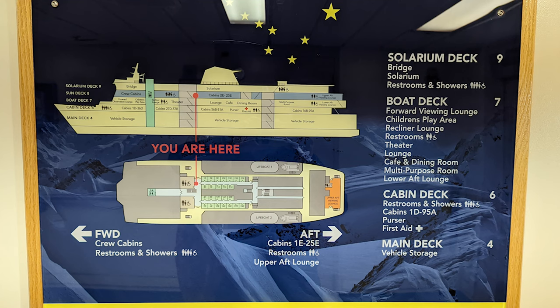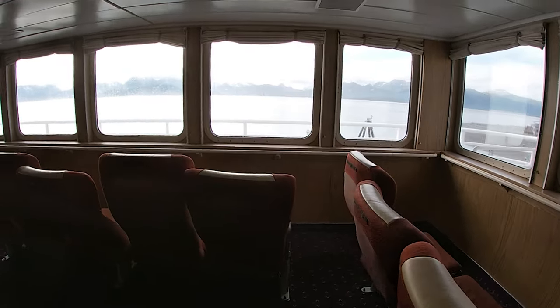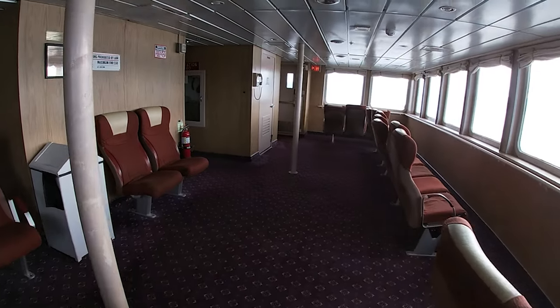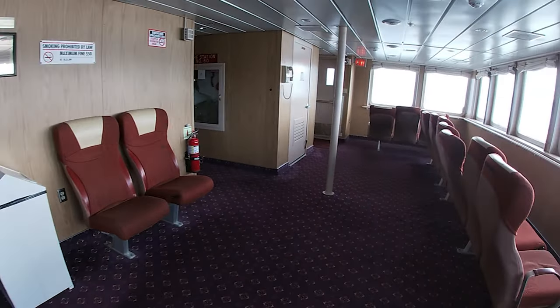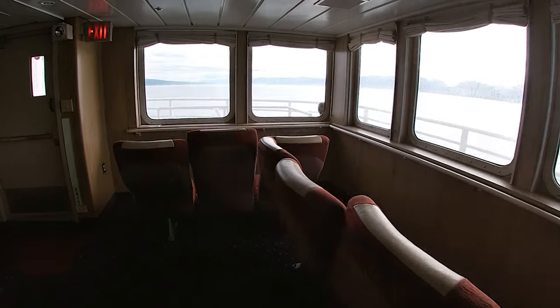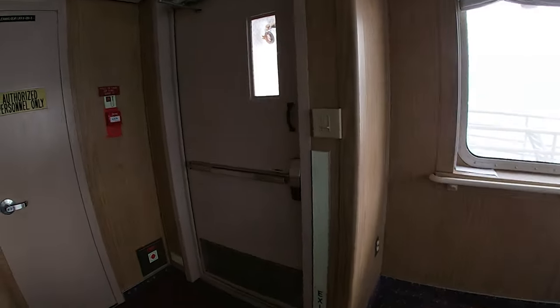Here is the deck plan of the Kennecott ferry. There's not really anyone directing you around, so it's up to you to look at the map and figure out where to go on the ship. This is the upper aft viewing lounge, and you were allowed to sleep here. There were other places around the ferry where they did not want you to sleep.